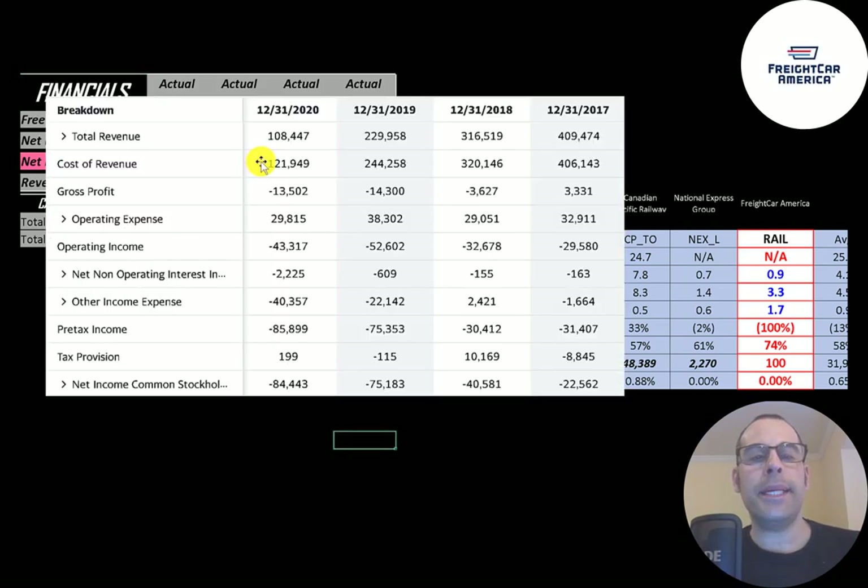This is the company's income statement. The top line is revenue — the sales. Below that is cost of revenue, which are expenses directly related to generating the revenue. The difference between those two is gross profit, and they have negative gross profit every year except 2017. Below that is operating expenses, then operating income, which is negative every year.